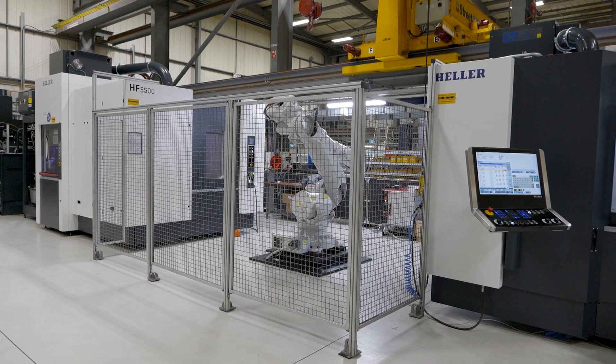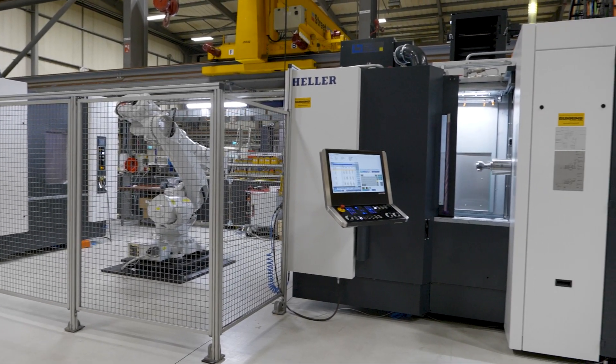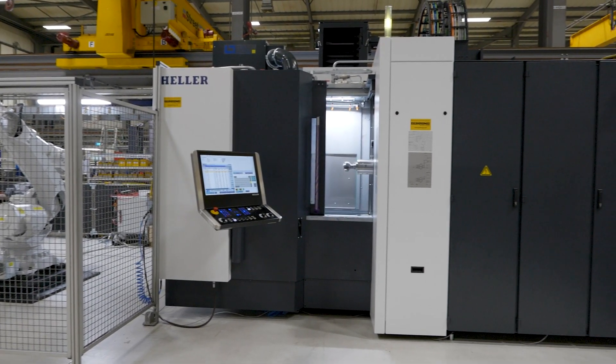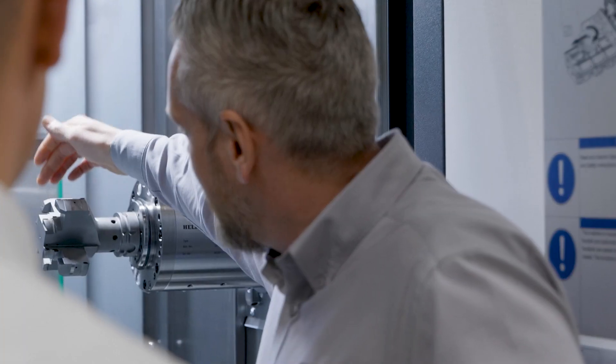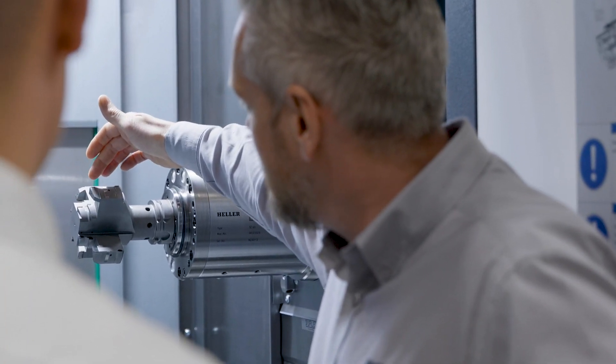These two machines behind us were the first two machines off the production line for this project. The reason we have these installed here is so we could do the initial prove-off before the machines land on the customer shop floor. Göring were with us every step of the way — clocking in tools, optimising speeds and feeds — to make sure we got the most efficient process for the customer before the machines landed.